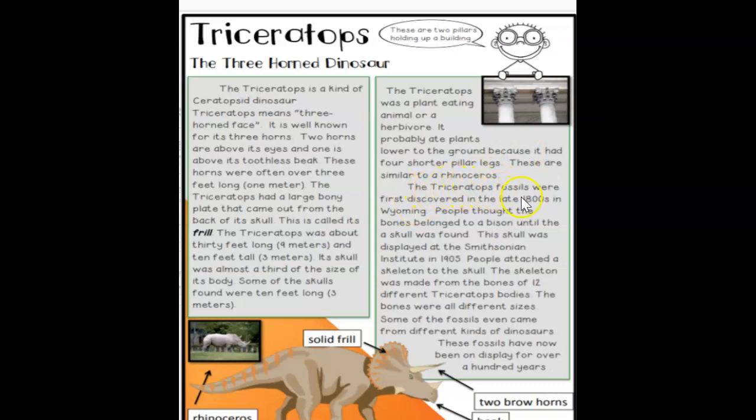The Triceratops fossils were first discovered in the late 1800s in Wyoming. People thought the bones belonged to a bison until the skull was found. This skull was displayed at the Smithsonian Institute in 1905. People attached a skeleton to the skull, which was made from the bones of 12 different Triceratops bodies. These bones were all different sizes, and some fossils even came from different kinds of dinosaurs.